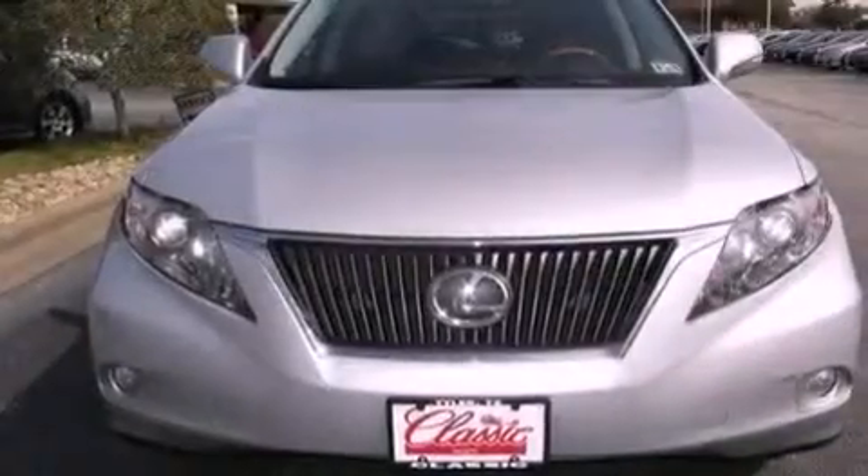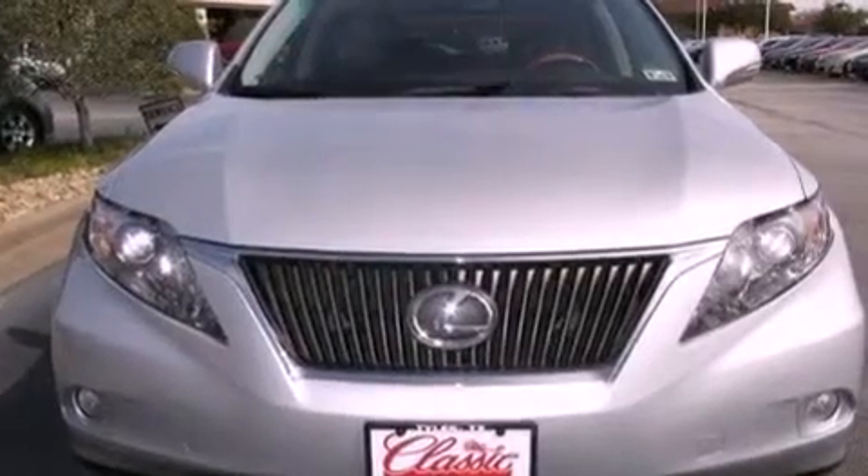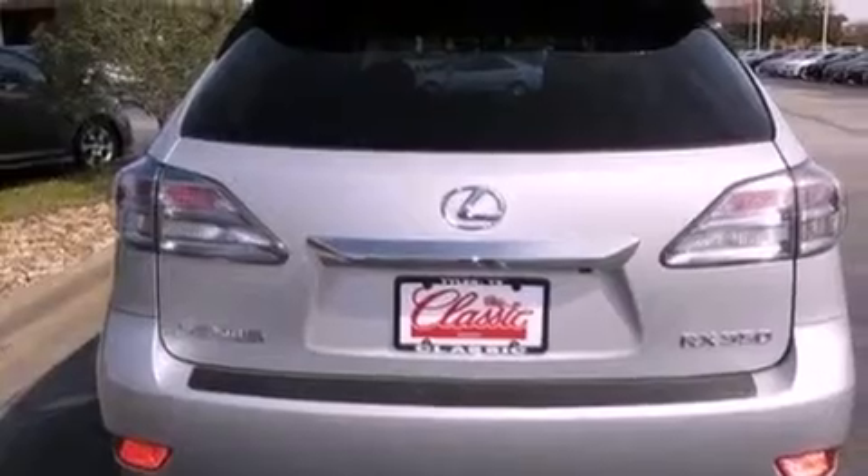Its top features include a low tire pressure indicator, traction control and stability control systems, XM satellite radio, 18-inch alloy wheels, roof rails, and automatic collision notification.